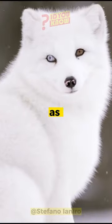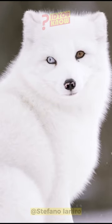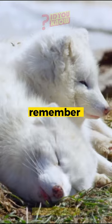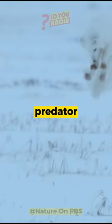It's a master of adaptation and can survive temperatures as low as minus 50 degrees Celsius. So next time you see an arctic fox, appreciate its cuteness, but also remember its importance as a powerful predator.